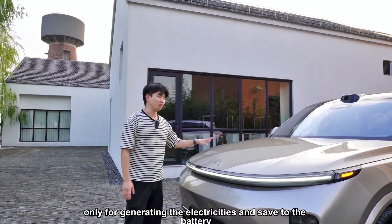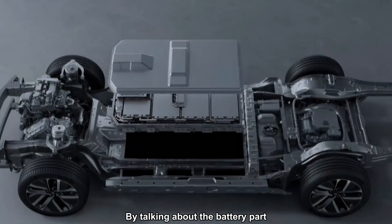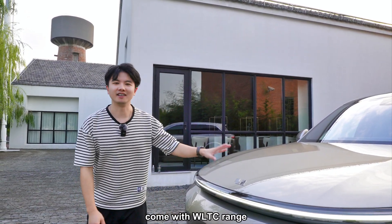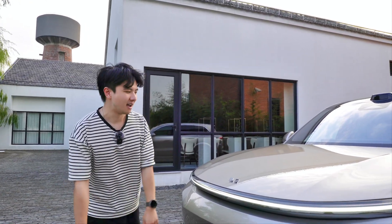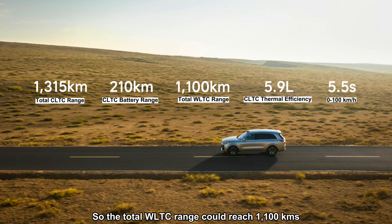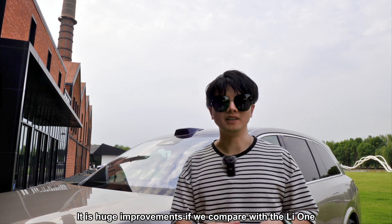This car has a 1.5 turbo four-cylinder engine, used only for generating electricity and saving it to the battery. The battery is a 42.8 kWh unit with a WLTC range of 175 kilometers. The fuel tank is the same as the L9 at 65 liters, so the total WLTC range can reach 1,100 kilometers.